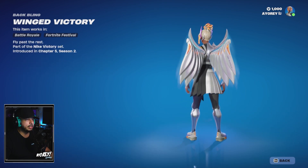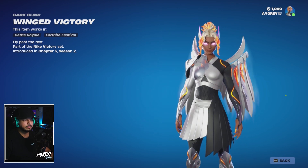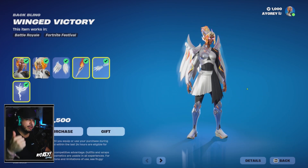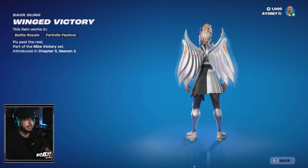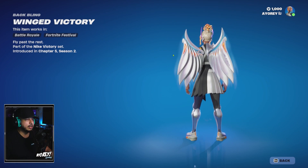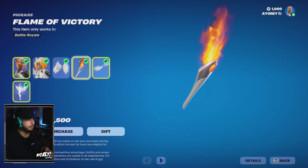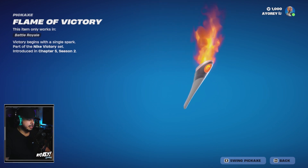This is the Winged Victory back bling — it says Nike Alpha Fly 3. I'm not going to run the wings because I'm not a fan of wings or capes; they're very obstructive and distracting in the game. But you do get those with the bundle. Then you get the Flame of Victory pickaxe — let's hear how it sounds.